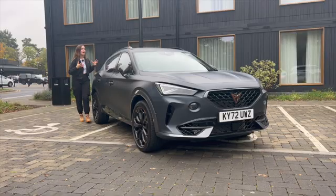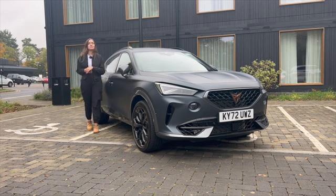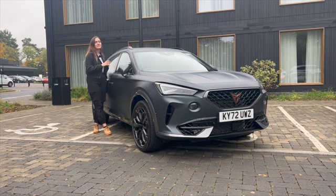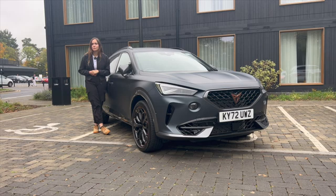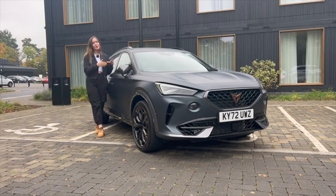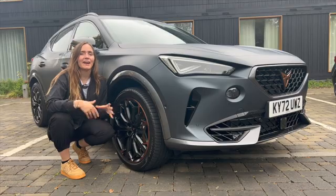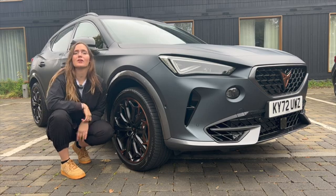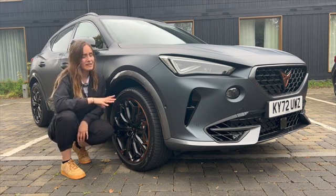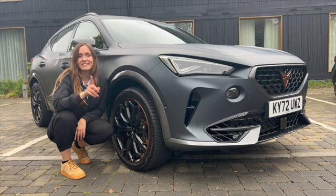The 2-litre petrol turbocharged engine gives us 310bhp and 400Nm of torque. Paired with a 7-speed DSG we get 4.9 seconds to 60, the same as the Cupra Leon Estate, and that's because it weighs just 2kg heavier at 1,626kg — not bad for a crossover. You also get a 4-wheel drive system, and if you go for the top model you also get Brembo brakes, which are excellent. The key to a performance car is great brakes.